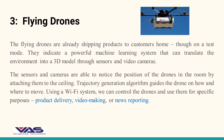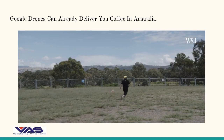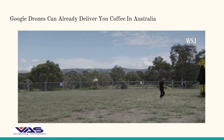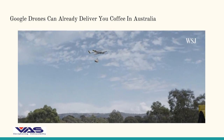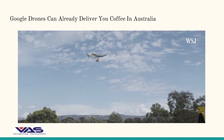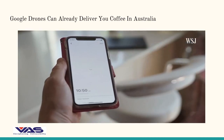Trajectory Generation Algorithm guides the drone on how and where to move. Using a Wi-Fi system, we can control the drones and use them for specific purposes: product delivery, video making, or news reporting. Receive, prep, and pack the order. Then it's sent off to the address the user inputs. Users even select the package's drop zone.